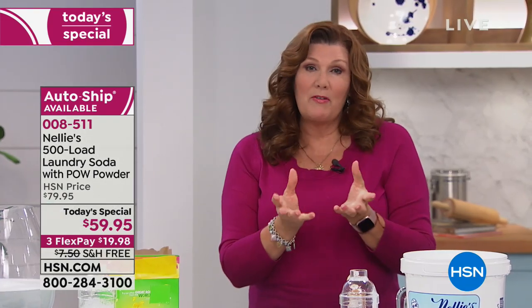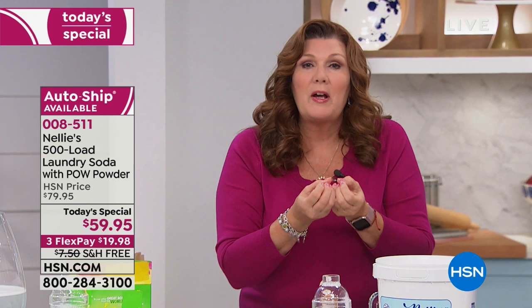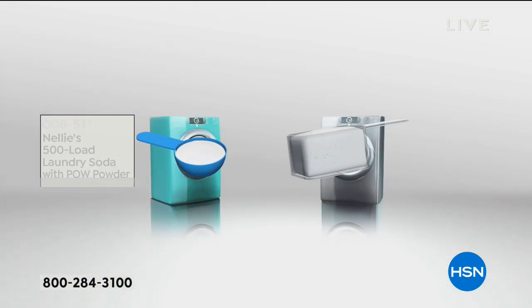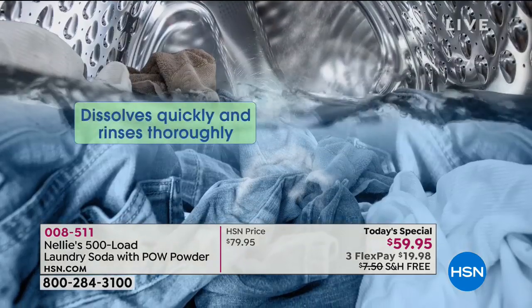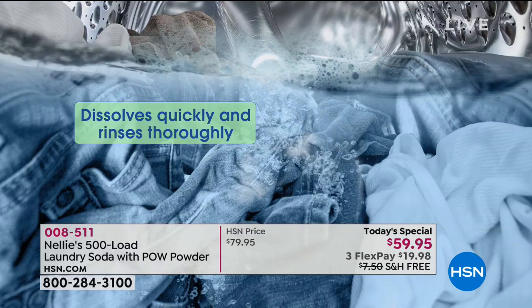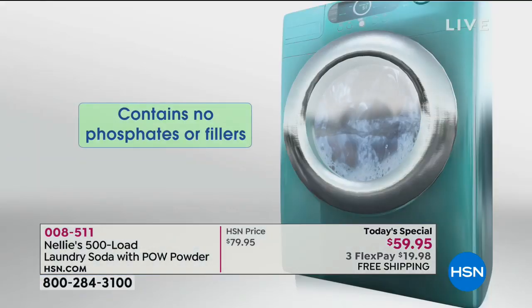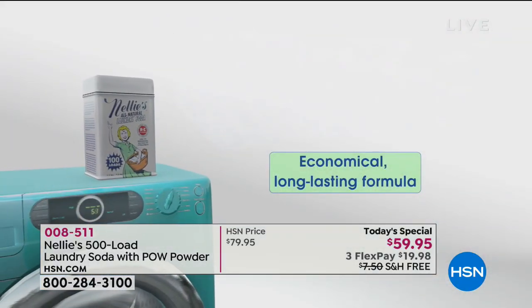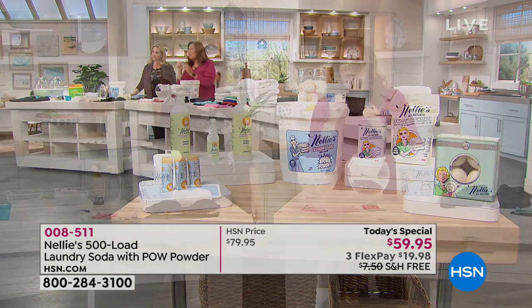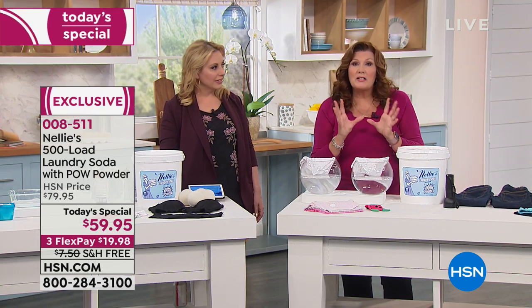I tell people: the first time you get Nellie's home, if you've never used it before, take a load of t-shirts or towels. The first time you use Nellie's, it begins to break down that buildup, that film, the chemical residue that's in your clothes. It starts to wash it away, so the more you use Nellie's, the cleaner your clothes get — because it eliminates all that chemical residue that's built up wash after wash. Your cotton socks lose their stretchiness after a while — I washed them a few times in Nellie's and they were like brand new socks. It revives them. And now with the POW powder, having enzymes — enzymes actually condition fabric, make colors last longer, make fabrics softer and last longer.